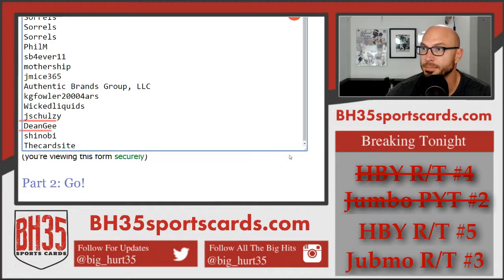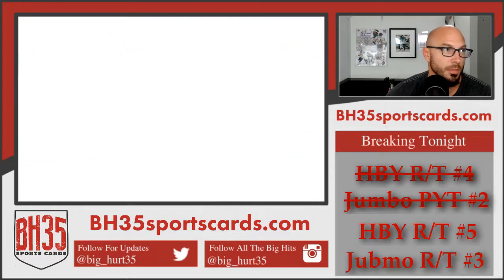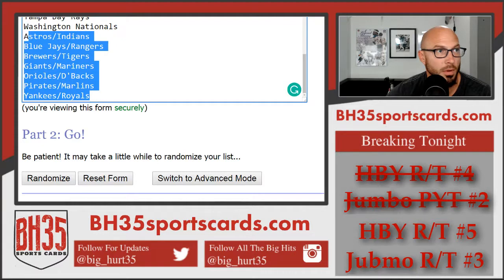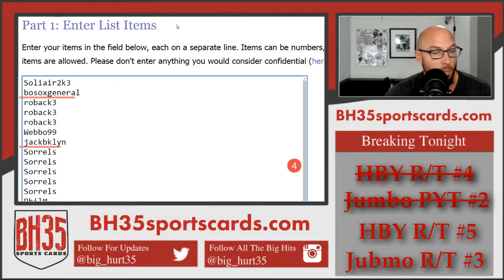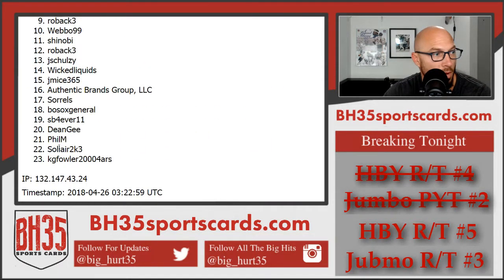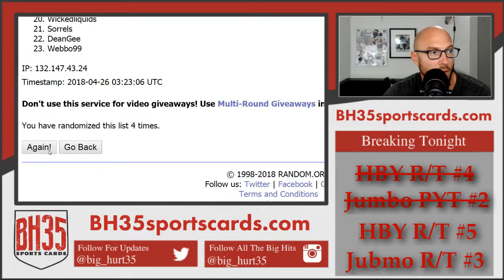Good luck to you. This is how many times we're going to hit both randomizers — going five times. One, two, three, four, five.